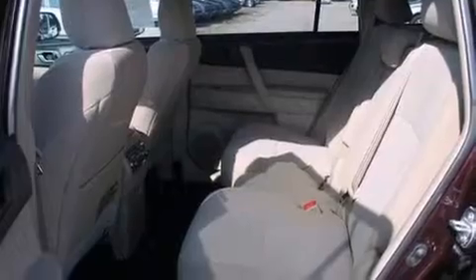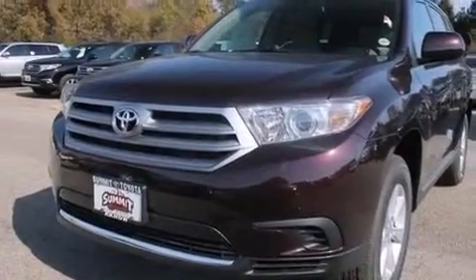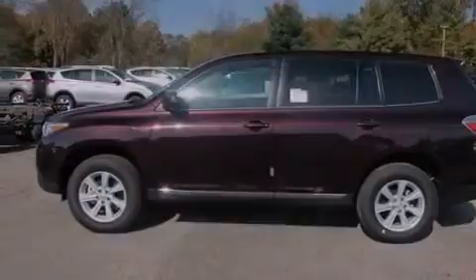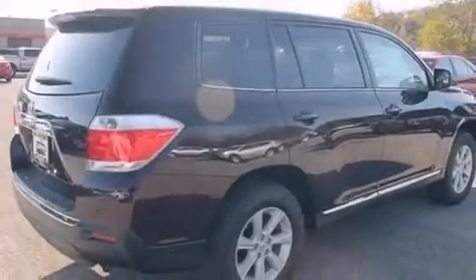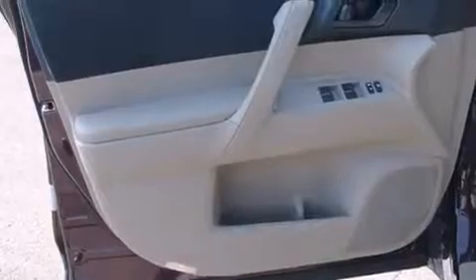The following features are also included: a low tire pressure indicator, air conditioning, cruise control, a CD player, side impact airbags, latch ready child seat anchors, rear seat child proof door locks, a collapsible steering column, full power accessories, and an auxiliary power outlet.